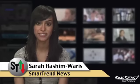I'm Sarah Hashimoto for SmartTrend News. For more news and market analysis throughout the day, visit our website tradethetrend.com, or subscribe to our YouTube channel, Tradethetrends.